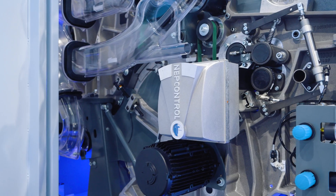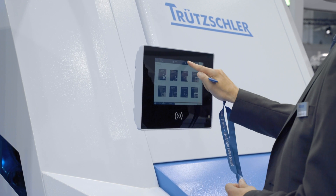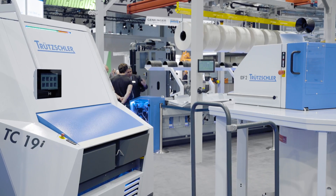The last intelligent feature of this new card is nep control. Nep reduction is a key target in raising the quality in carding. We permanently monitor neps in the passing web of the card, and if there is a quality deviation you are immediately notified — making it possible to avoid any scrap and always produce the best possible quality. That's the intelligent card TC19i.